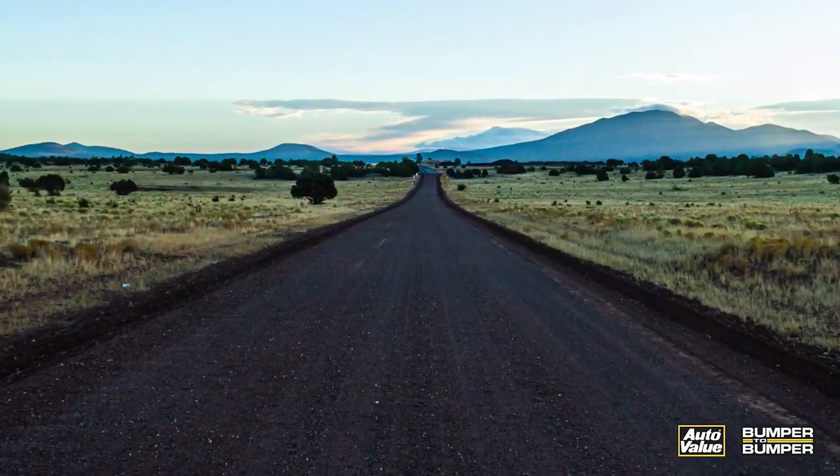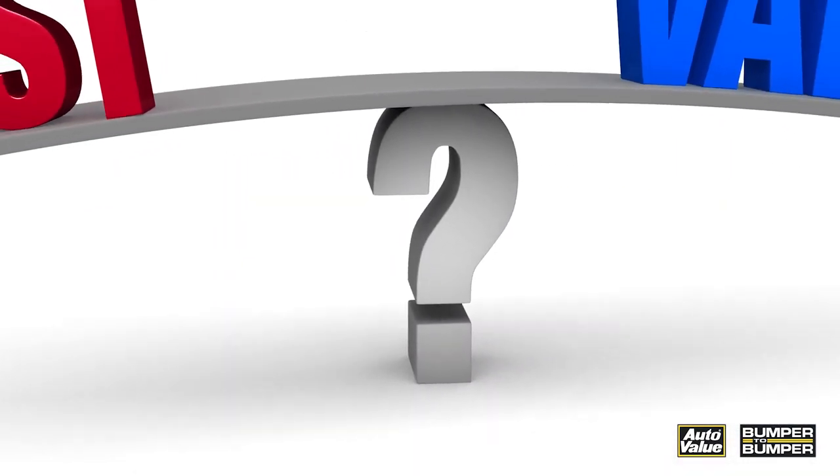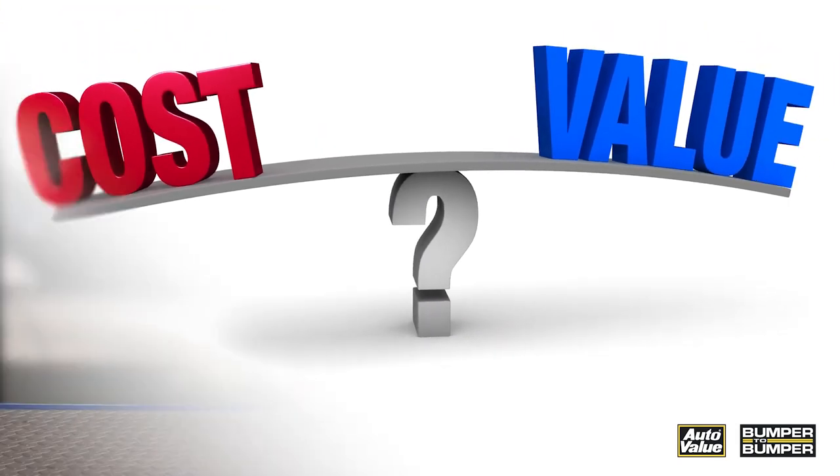The space left in between is an area I call the deadly middle. Buyers are drawn to inexpensive or high quality — they rarely believe that average is good enough. Be careful when setting your labor rate as it compares to the rest of your market. Does your labor rate say we're not good enough to charge the most, or come to us because we'll save you money?